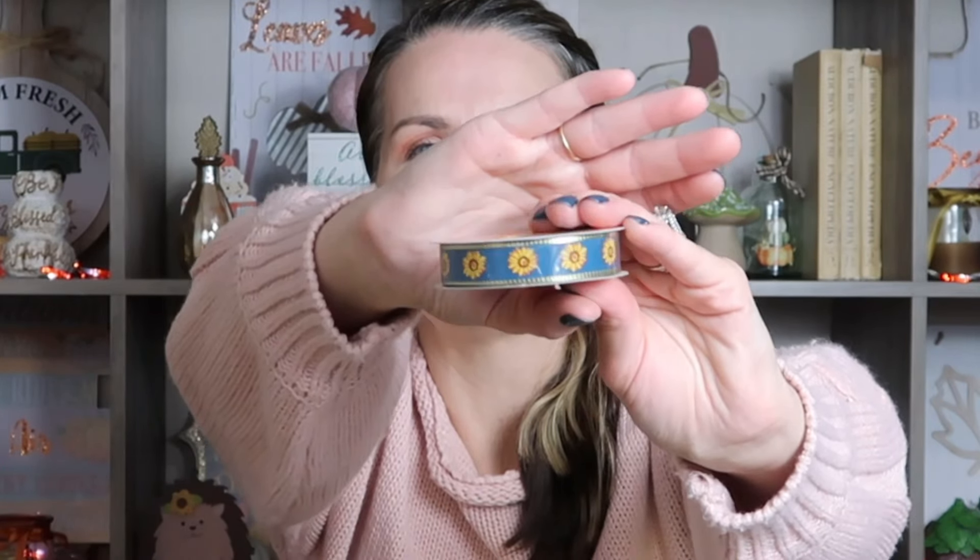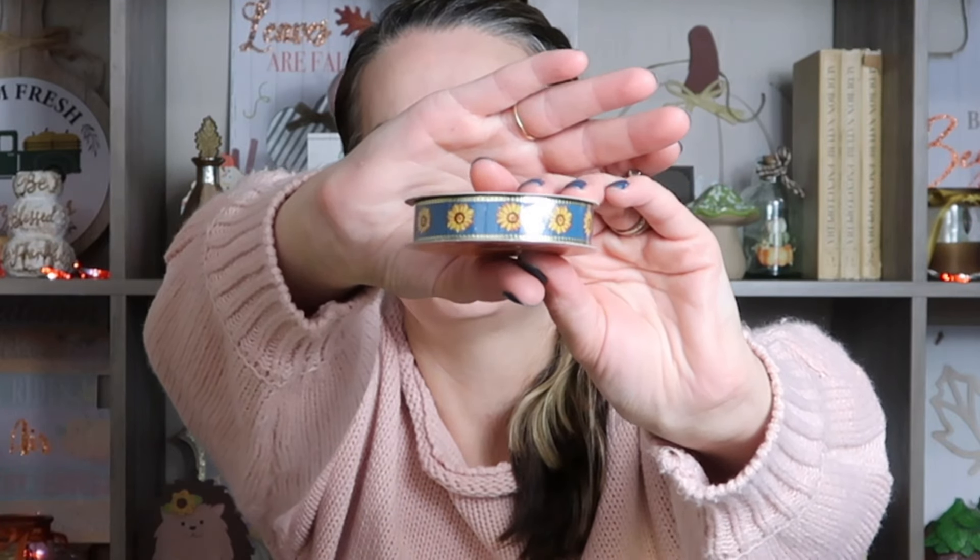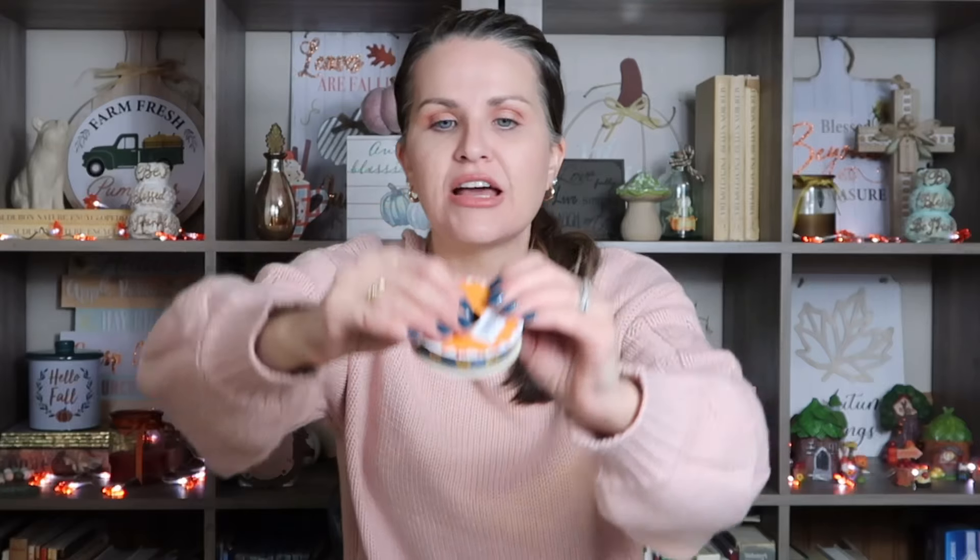Down the aisle where all the seasonal items are, they're coming out with a whole lot of new ribbon. I saw this sunflower ribbon — look how pretty that is. I love the color choices with the blue background and the orangish-yellow pop. I just think it's super pretty, and I've really been into sunflowers lately, so I grabbed that.